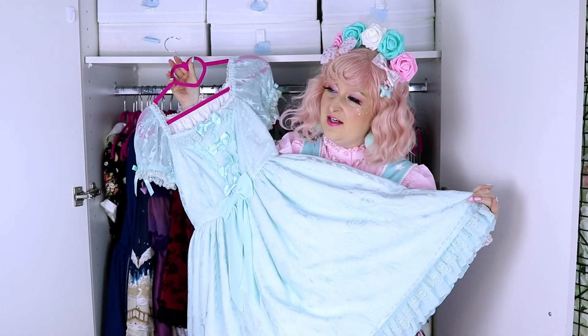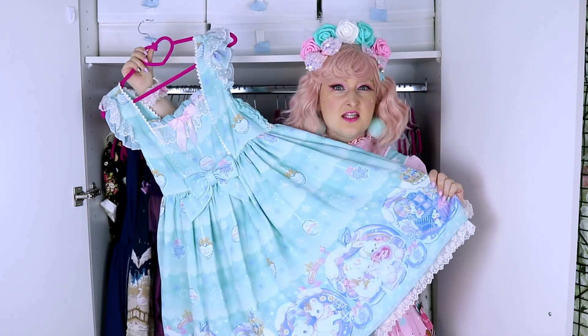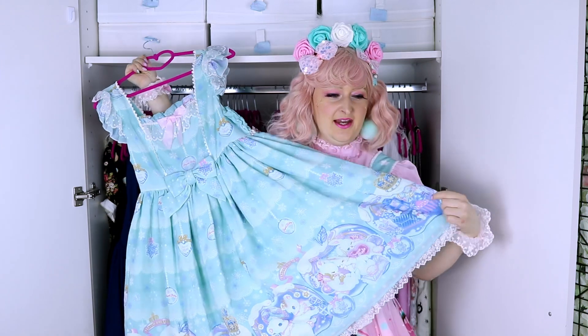This is Shadow Dream Carnival from Angelic Pretty — the special set. It's an OP. I don't have that many OPs, so it's very simple and you can just coordinate it all in mint. I have everything in mint so I can just wear it with anything mint.